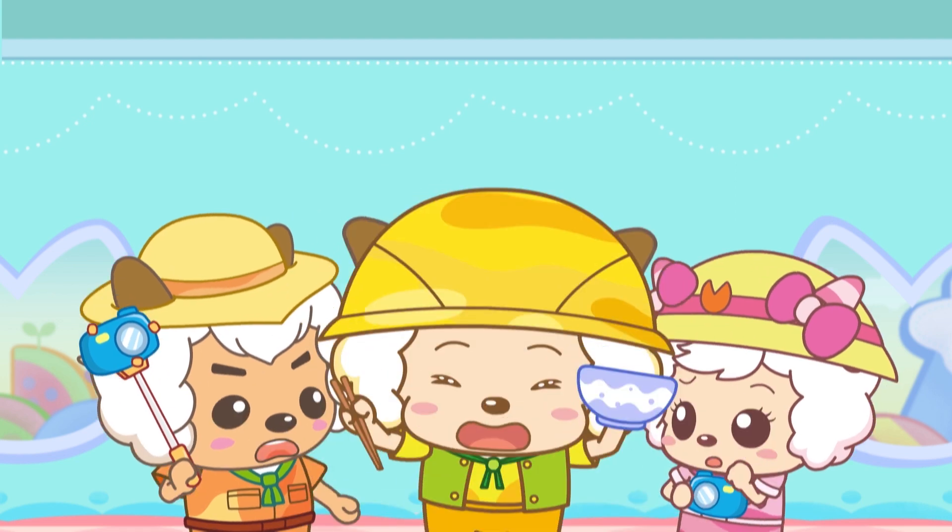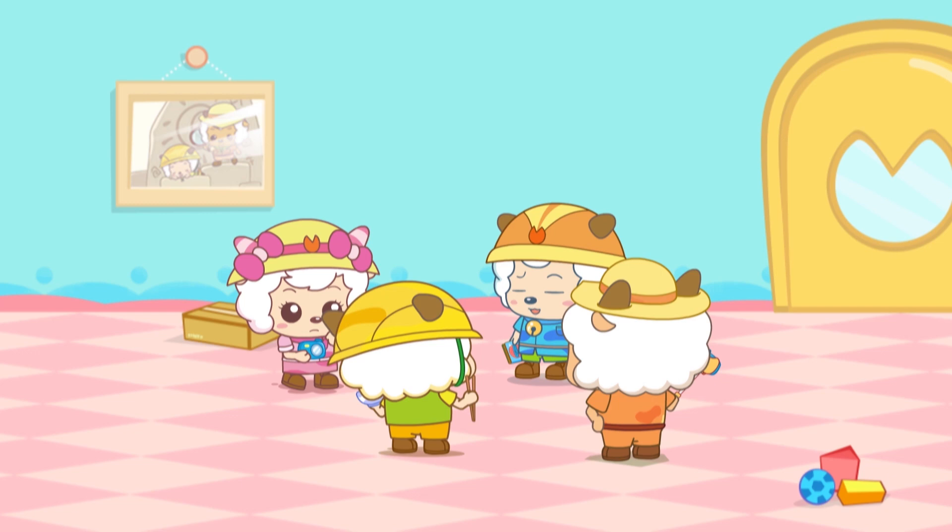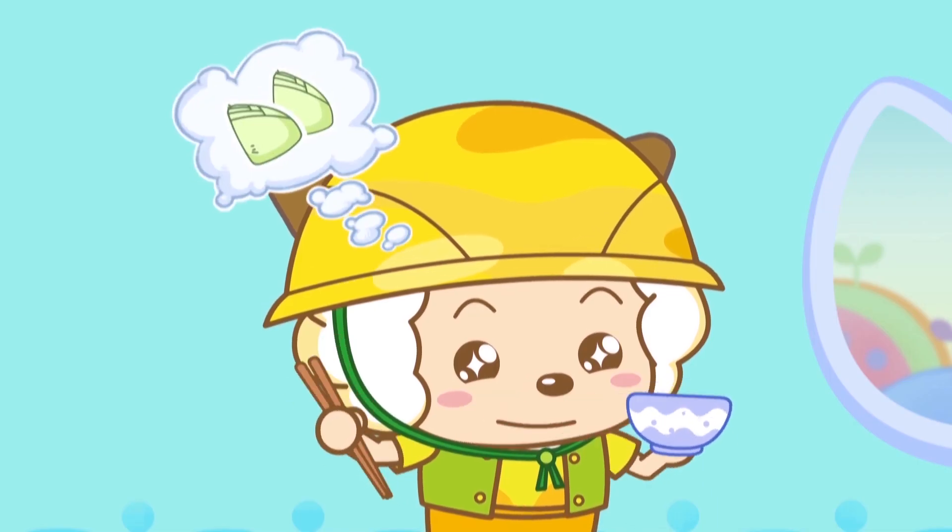I am ready to go! I am ready to go now too! Hey, Patty, why do you have a bowl in your hand? So that I can eat bamboo shoots!